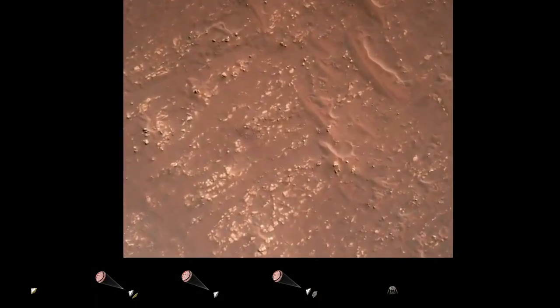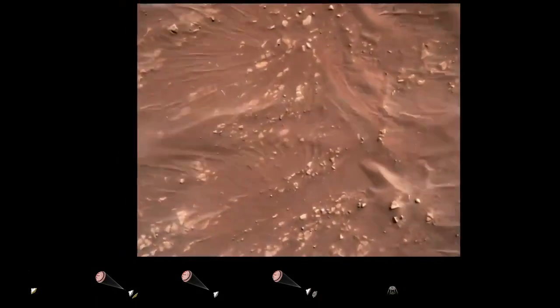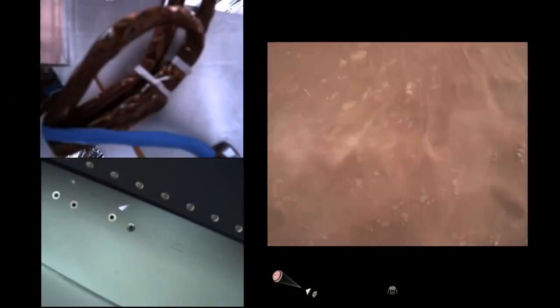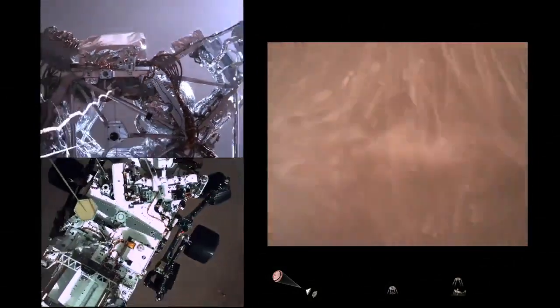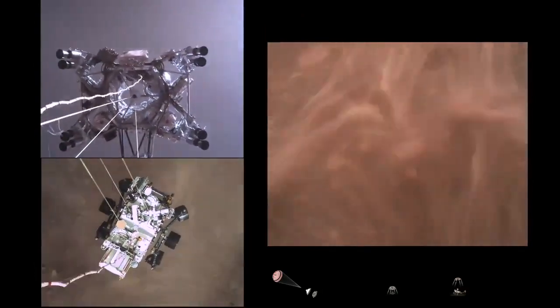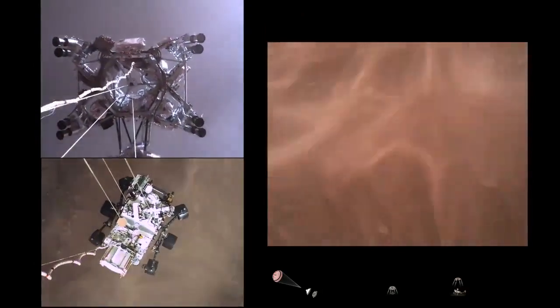We have started our constant velocity accordion, which means we are conducting the sky crane maneuver. The sky crane maneuver has started. About 20 meters off the surface.